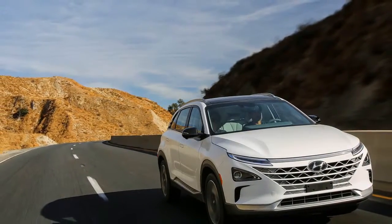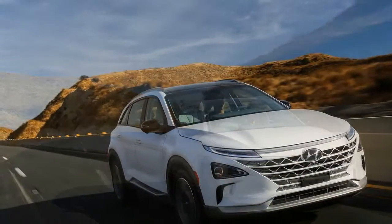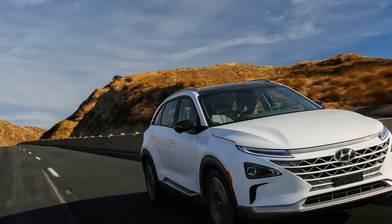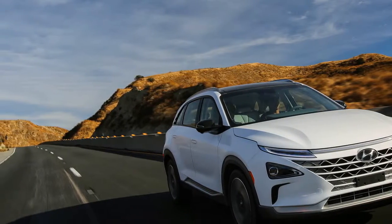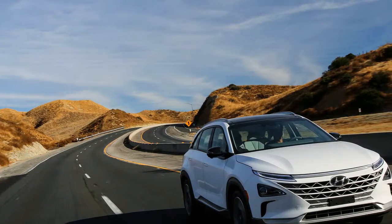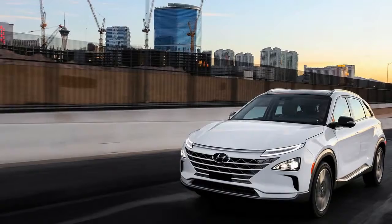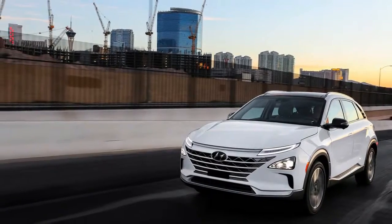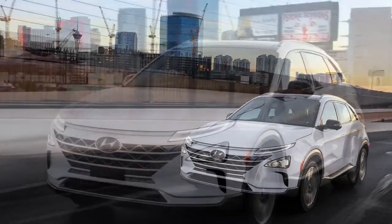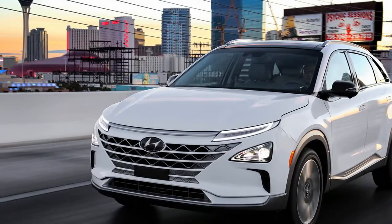The battery pack in the Nexo is located in the trunk rather than the floor, where it sits in the Tucson. The Nexo's fuel cell stack is smaller than the Tucson's, but the overall package provides more total energy — a 95-kilowatt fuel cell paired with a 40-kilowatt battery pack, versus a 100-kilowatt fuel cell and a 24-kilowatt battery pack.